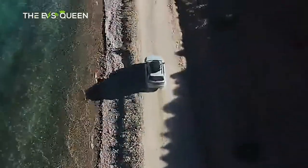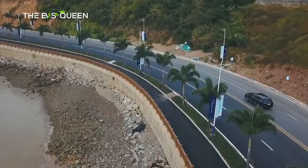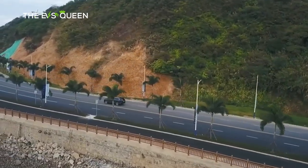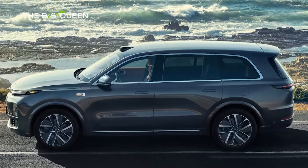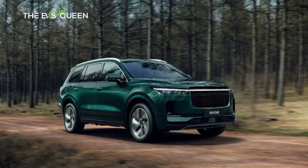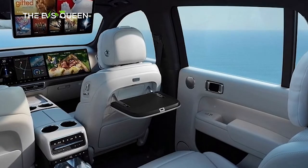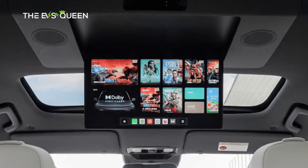System output is 408 horsepower and 600 Newton-meters, good for 0 to 100 kilometers per hour in just under six seconds. Pure electric range is 155 kilometers (WLTC). Full tank capacity is 65 liters and the combined range is 800 kilometers. The Li Auto L9 will have L4 autonomous driving capabilities. The price for all this will be about 500,000 yuan, or approximately 79,160 US dollars.